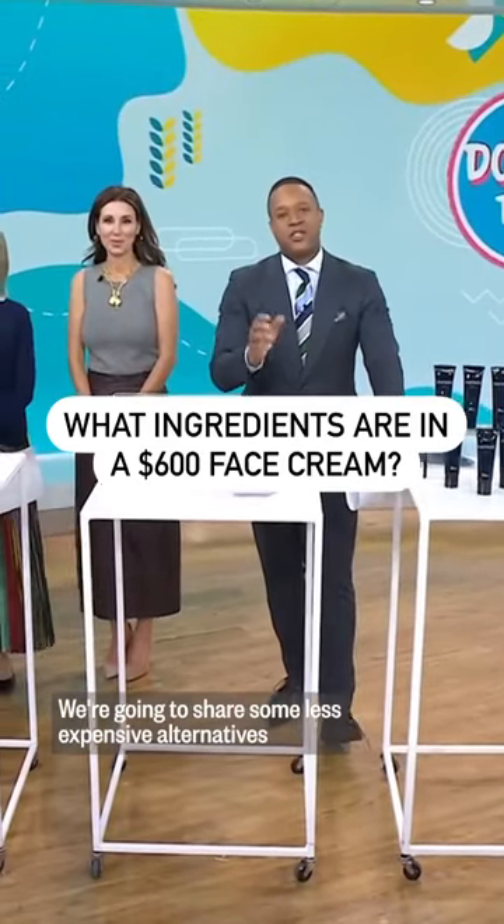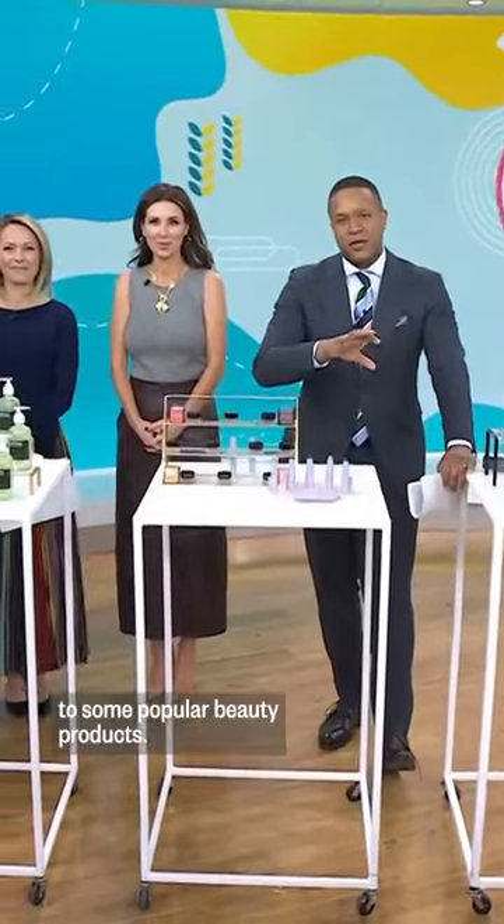This morning we're doing a beauty double take. We're going to share some less expensive alternatives to some popular beauty products.